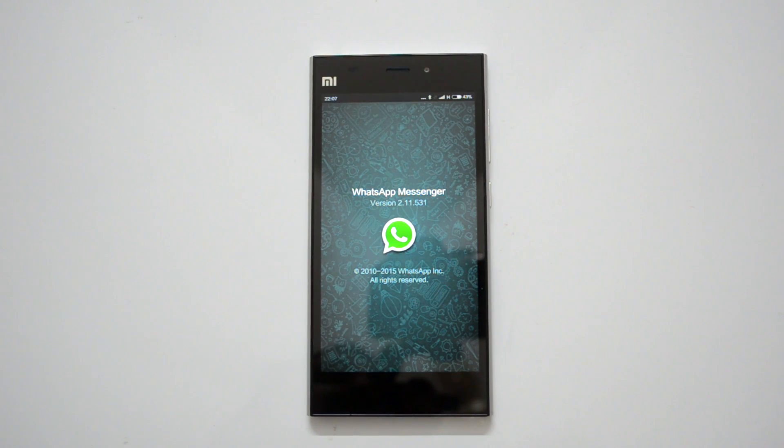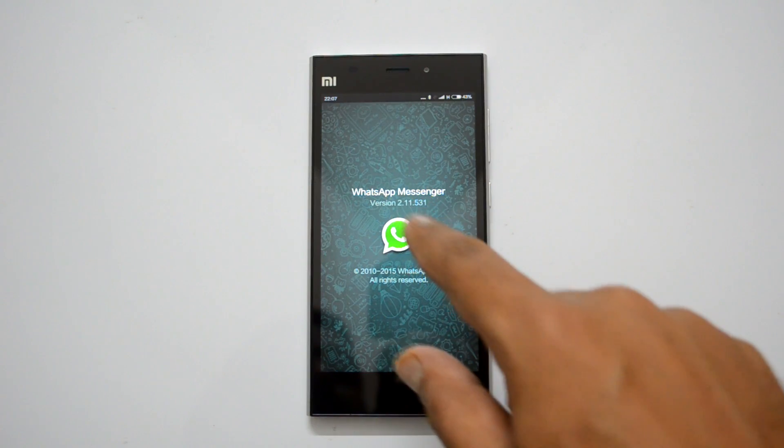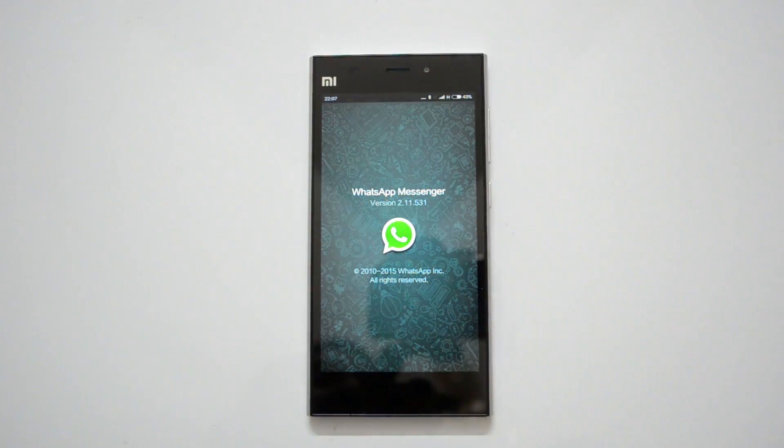In case you don't have this latest version, and even if the Play Store isn't updated with the latest version, what you can do is go to whatsapp.com on your mobile browser and get the latest. The latest version is 2.11.531, so make sure you have this.